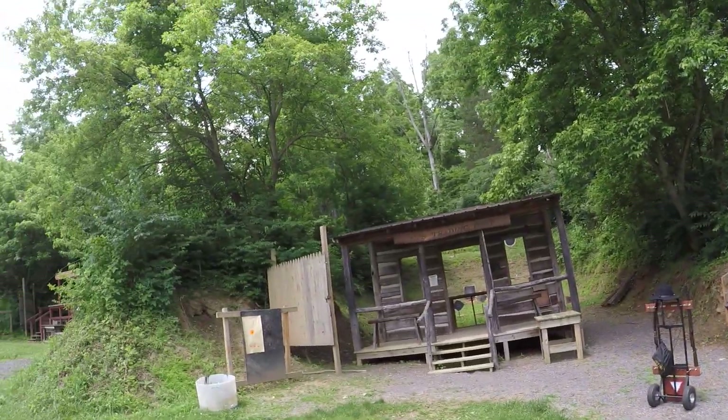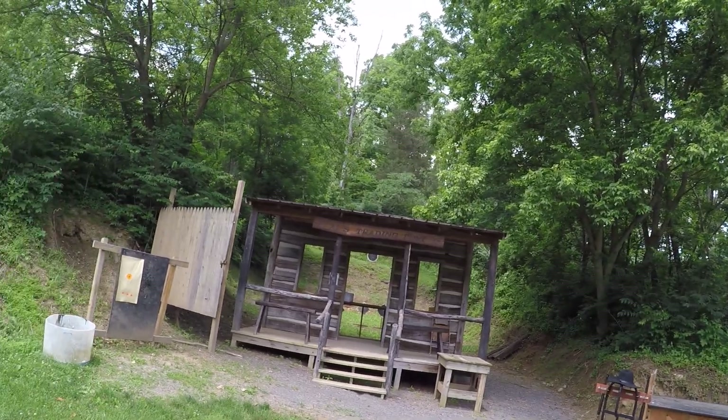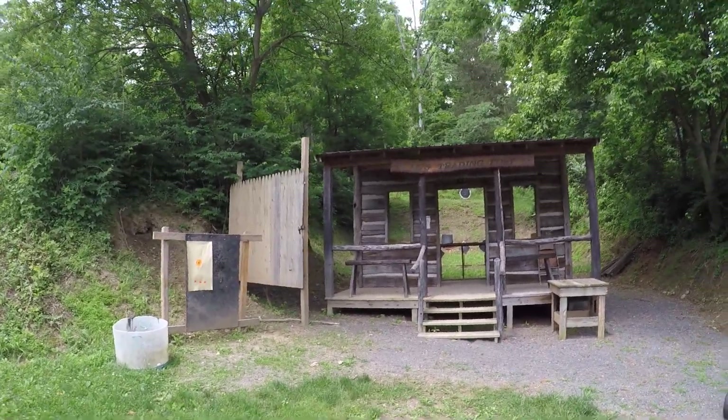Howdy, this is Lee. I'm up at the Ickesburg Sportsman's Association with the Perry County Regulators. I'll give you a walkthrough of all the stages.